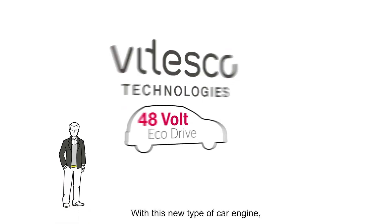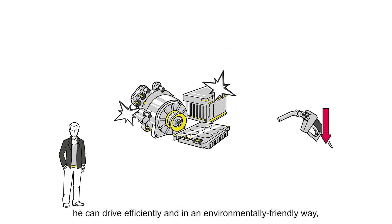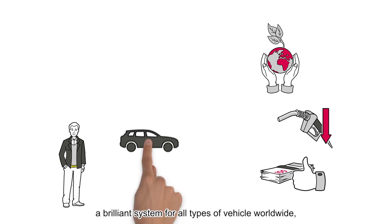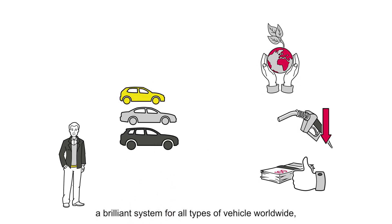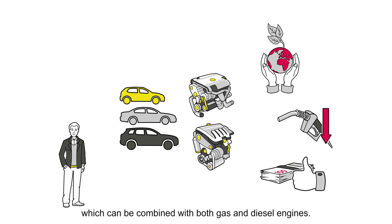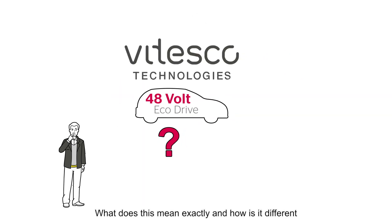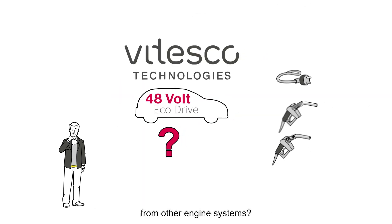With this new type of car engine, he can drive efficiently and in an environmentally friendly way, and all at an affordable price. A brilliant system for all types of vehicle worldwide, which can be combined with both gas and diesel engines. David wonders: what does this mean exactly and how is it different from other engine systems?